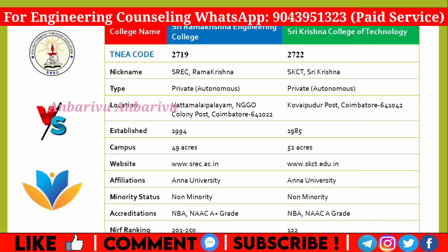Both colleges offer NBA accredited courses. In terms of rankings, Krishna holds rank 122, while Ramakrishna holds rank 250.